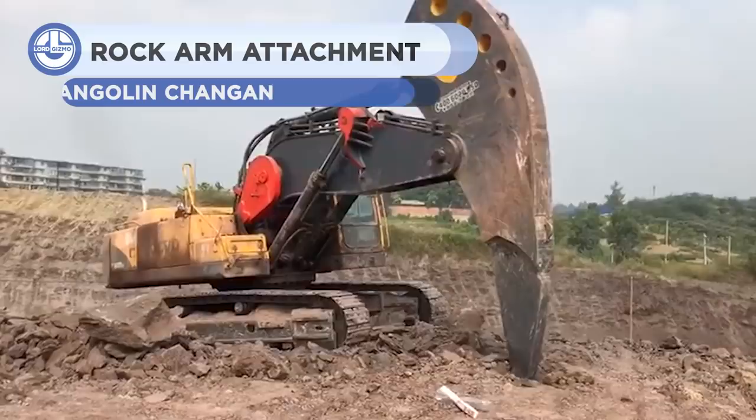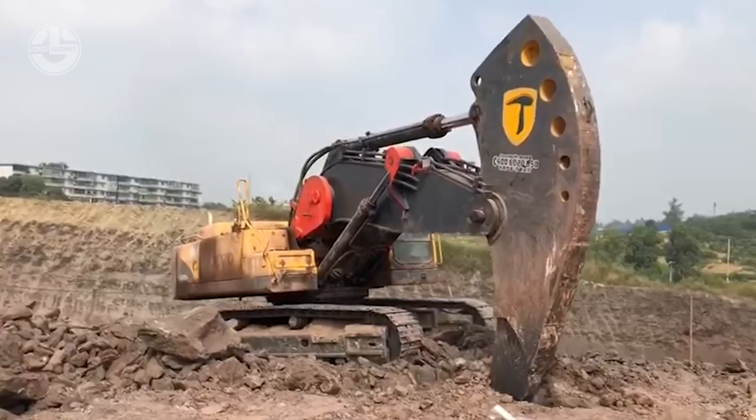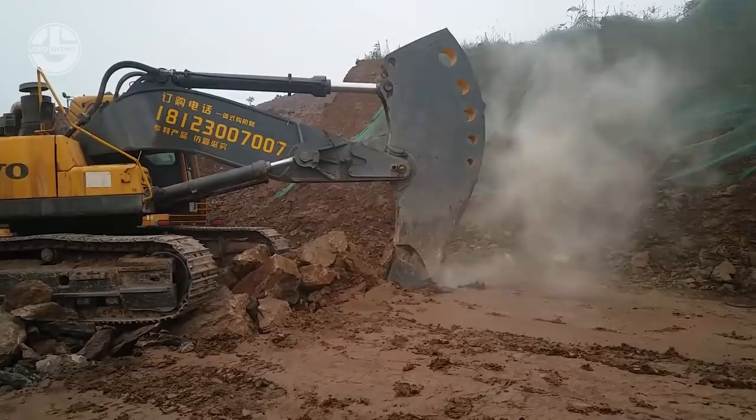Shortened heavy-duty rock boom arms with stronger digging forces are commonly used in logging, road building, house construction, frozen soil construction, and other forms of projects. In order to fully exercise the power of the arm cylinder, the arm of force is increased. Many variants are available on the basis of the height, weight, and length of the boom. The most extended version of the rock arm attachment weighs 23 tons with a 6.3 meter long boom arm.